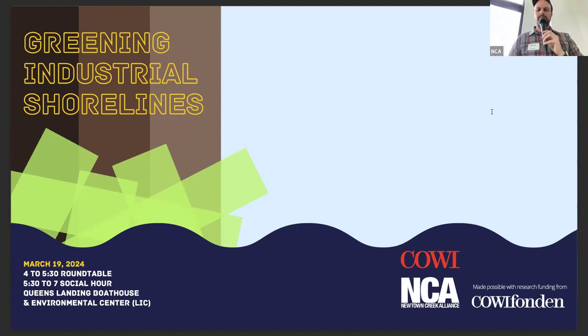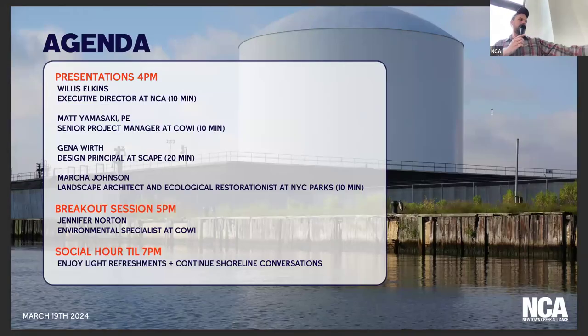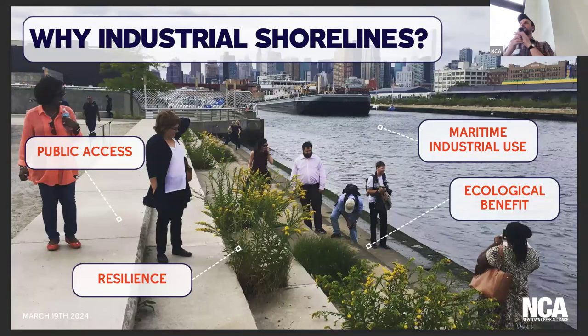So let's start the presentation. Greening Industrial Shorelines. We are also recording this via Zoom and look forward to sharing the presentations afterwards. Why industrial shorelines? Places like Newtown Creek and other areas around the city have a lot of industrial shorelines that have not been maintained very well for a very long time. Part of our concern at Newtown Creek Alliance is that of the 11 miles of shoreline on Newtown Creek, we're not achieving the goals we want to see happen.